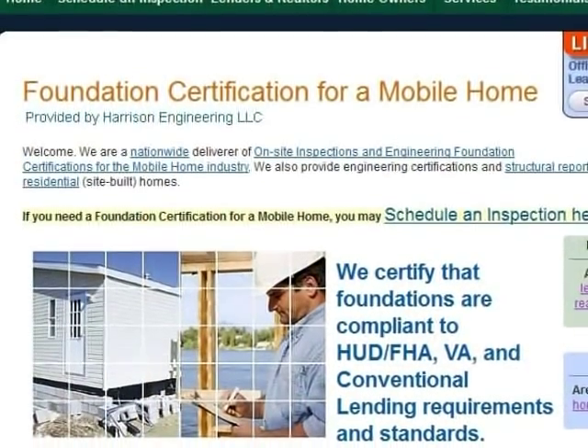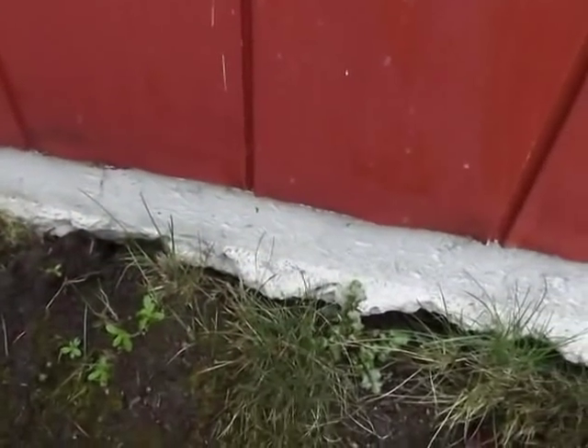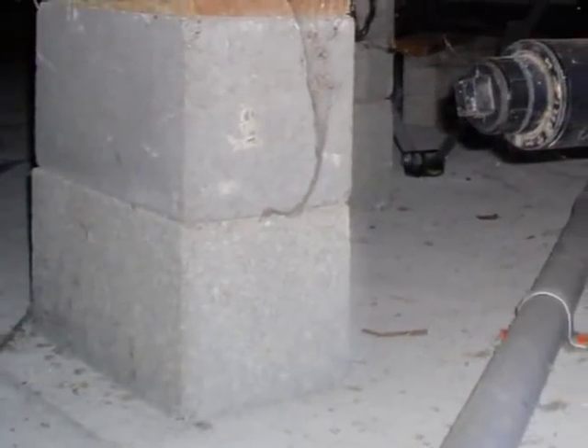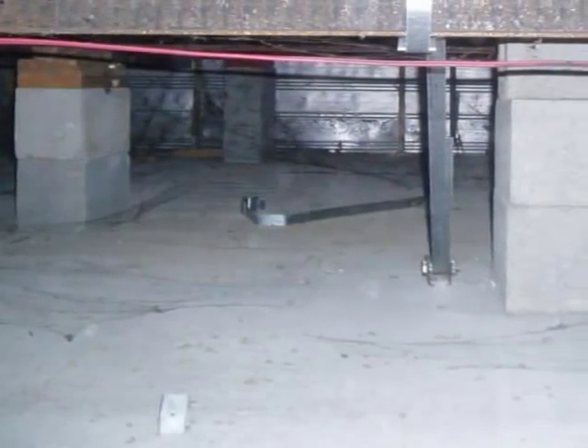An on-site inspection for HUD compliance involves gathering data that will be reviewed and analyzed by a structural engineering firm. The HUD inspection assesses the sufficiency of footings, including thickness and depth below the frost line. Any concrete block piers must be properly positioned and secured so they will not settle or be subject to frost heave.